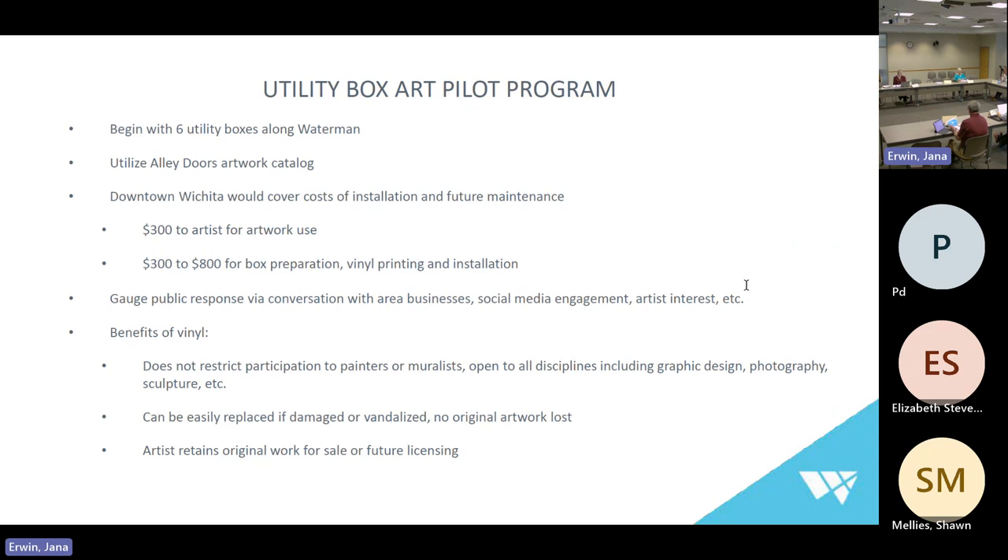What I wanted to talk to you about this morning is a pilot program. We would begin with six utility boxes along Waterman — a street I drive every day. We would utilize our existing alley doors artwork catalog to pull artwork for these boxes. Downtown Wichita would cover the costs of installation and future maintenance: $300 to the artist for the use of their artwork, and $300 to $800 for box preparation, final printing, and installation. With this pilot program, we would gauge public response via conversation with area businesses, social media engagement, and artist interest — listen for about a year to see how the public and surrounding businesses respond.